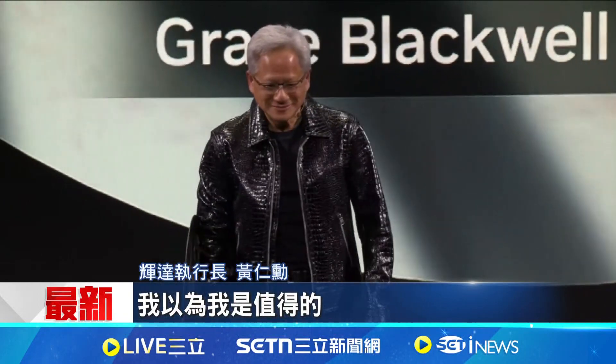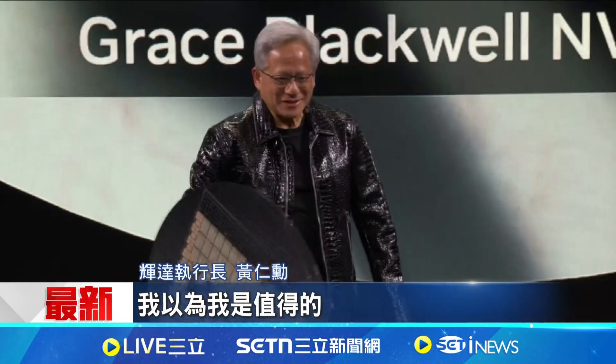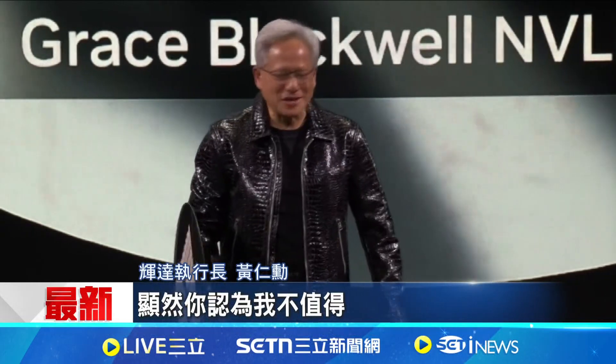I thought I was worthy. Apparently, Yonir didn't think I was worthy.